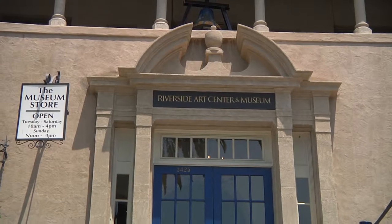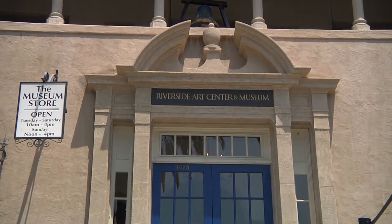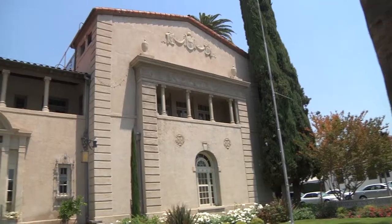Today, it is only one of two of Julia Morgan's YWCAs that are still functioning properly, which is fantastic. So we're very indebted to the group of people in the 60s who envisioned this as a museum.